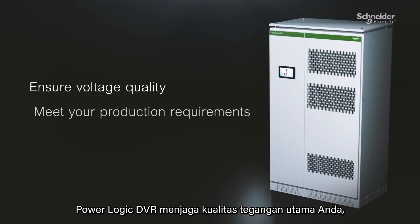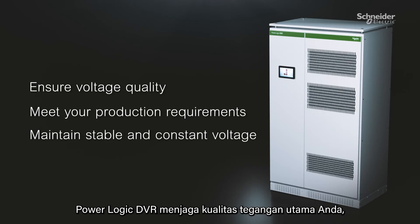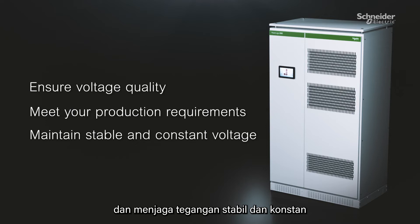PowerLogic DVR — ensure the quality of your mains voltage, meet the requirements of your production processes, and maintain stable and constant voltage.